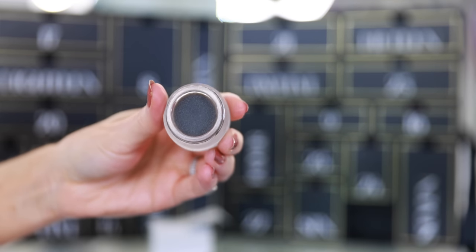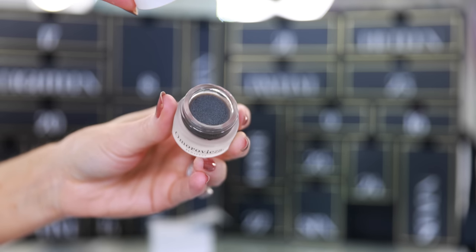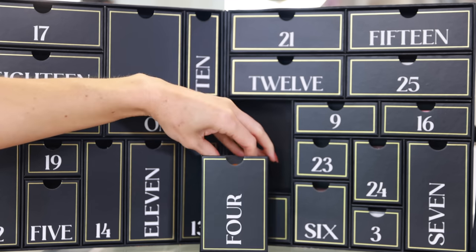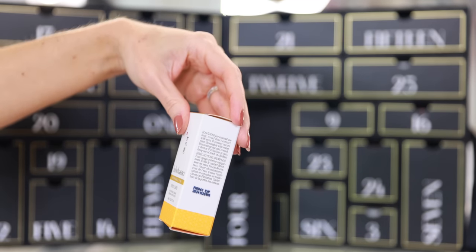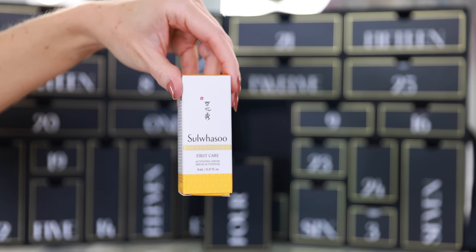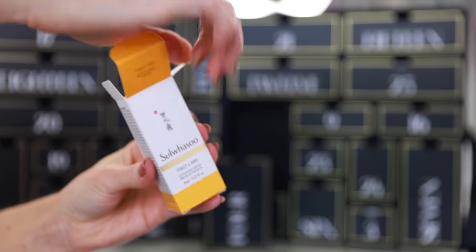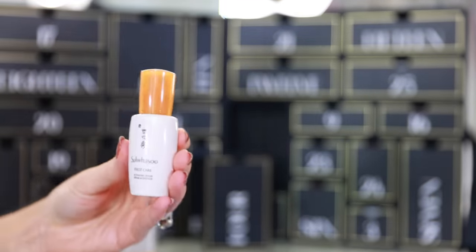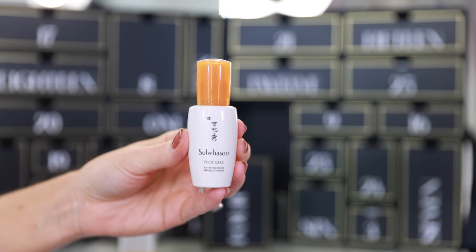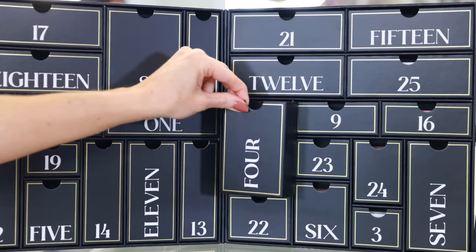I like that you get all of these little trial sizes — they're not just rinky-dink samples, they're pretty decent so you can use them a handful of times. Drawer four is a big one: this is from Sulwhasoo — the Advanced First Care Activating Serum. This is a really popular product, and usually when brands participate in advent calendars they include their top-selling products. I really like this brand; I especially love their cleansing oil. I've also tried their serum and moisturizer and it's really good.